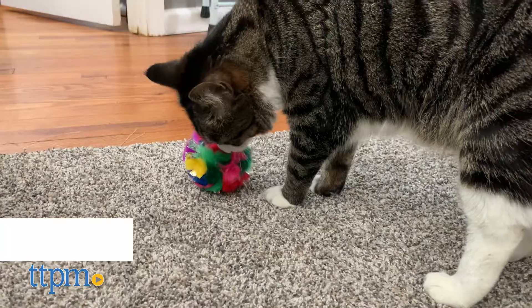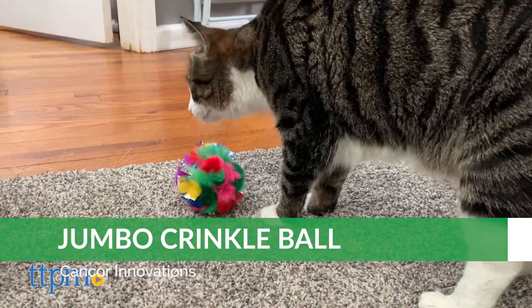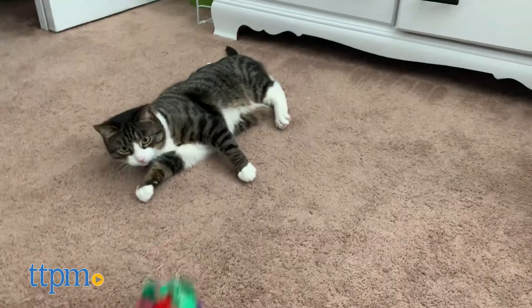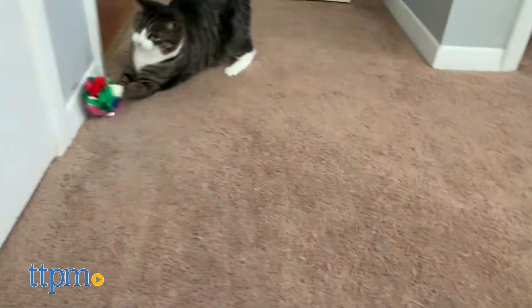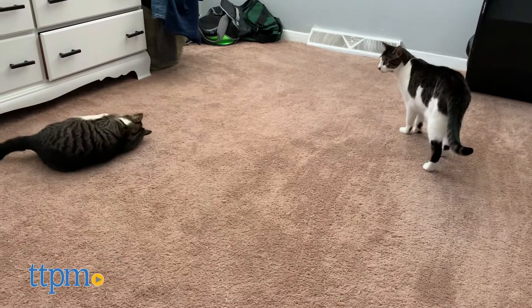The Cancor Innovations Jumbo Crinkle Ball will appeal to cats with strong hunting instincts. It works really well at creating crinkle sounds, and in addition to the Mylar material, it has feathers coming out of it to make it resemble a bird. While it's good for cats that like to hunt, it's not necessarily for every cat. Lola seemed to enjoy it but Harley wasn't nearly as interested. You can purchase this as a single ball or as a 12 pack.